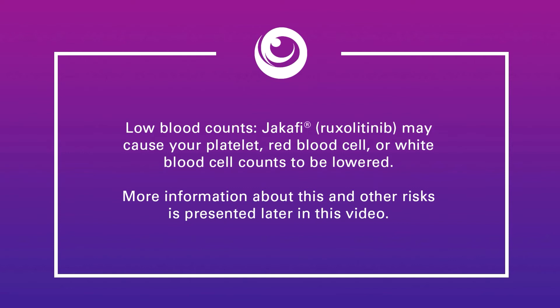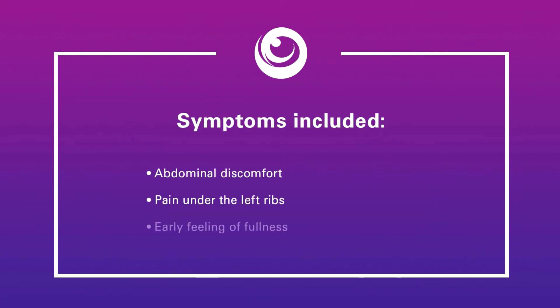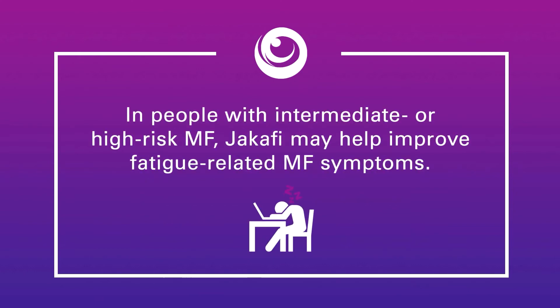Jakafi can cause low blood counts and may cause your platelet, red blood cell, or white blood cell counts to be lowered. In one trial, researchers found that Jakafi also reduced symptoms better than placebo. In a separate analysis of the same trial, researchers specifically examined the symptom of fatigue and found that a higher percentage of patients with MF-related fatigue treated with Jakafi experienced improvement compared with patients given placebo.